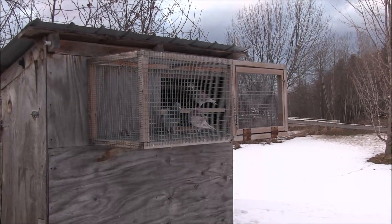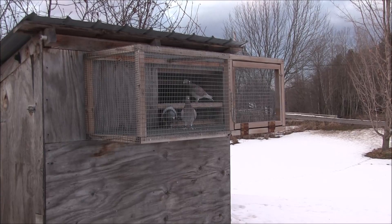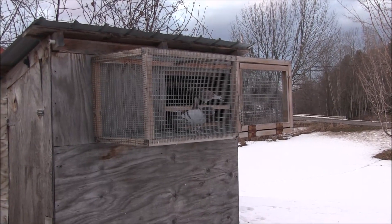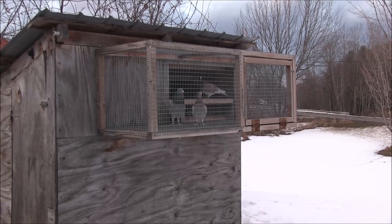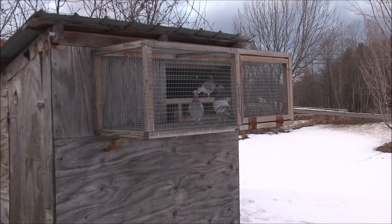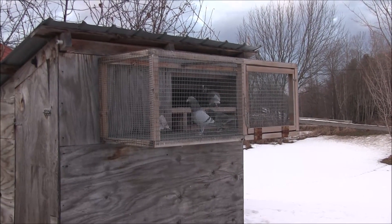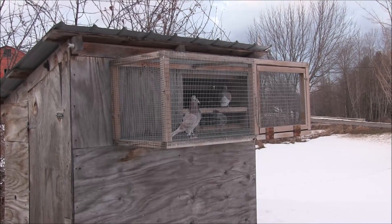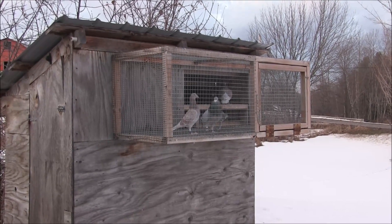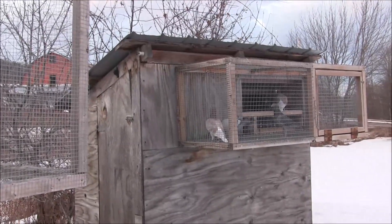I need that pair to come through — that's my best pair right there, that blue bar and that red check. They lost their first set of eggs. One wasn't in the bowl, and the other one they laid in the bowl but then flipped it out and both eggs got broke. Hopefully they'll give me some good birds like they did last year.